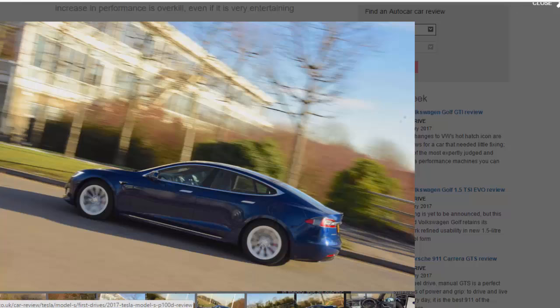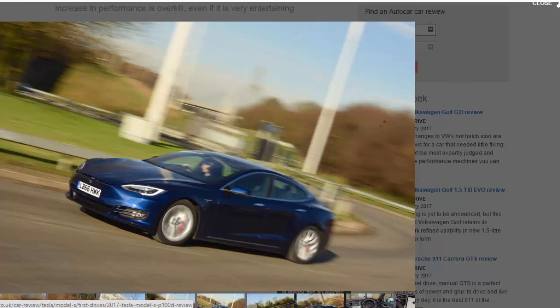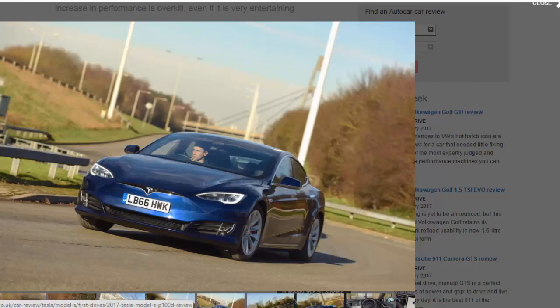This additional technology comes at a hefty price. Allied to a recent 5% price hike blamed on Brexit, the P100D costs £132,700 not including the government green car subsidy — in other words, nearly twice as much as the basic rear-wheel-drive Model S 60.